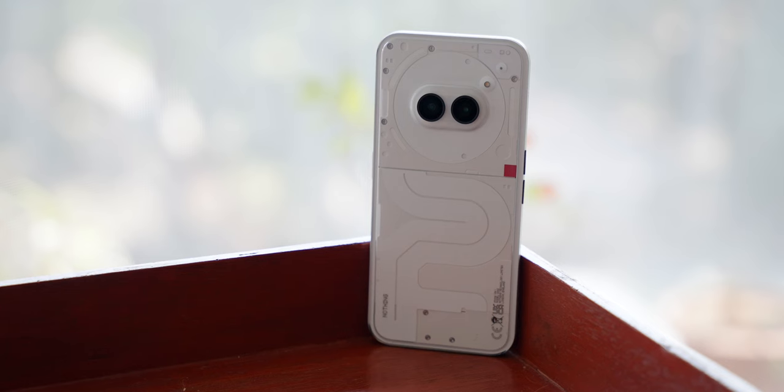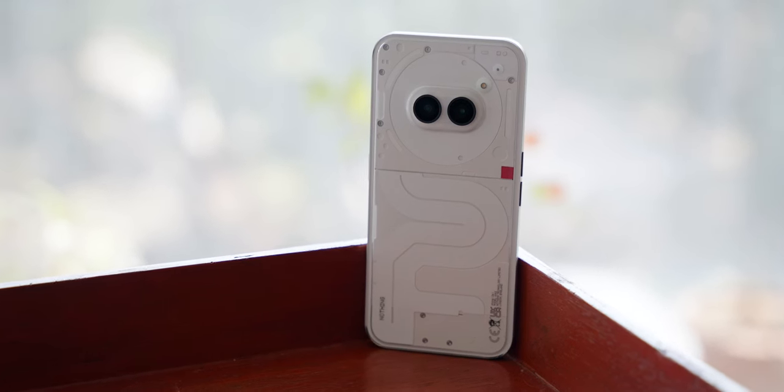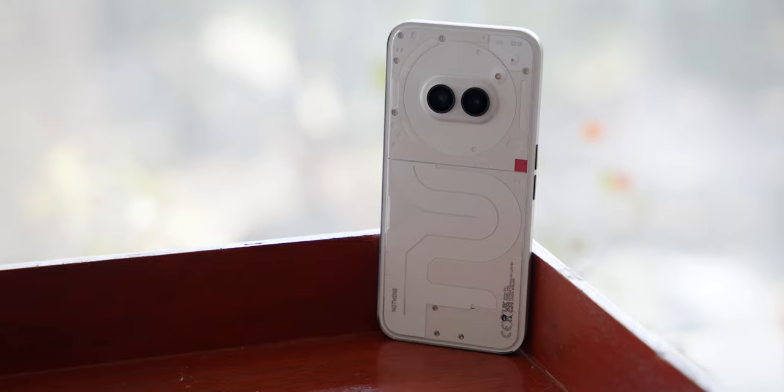Hi everyone. So finally Nothing has made a phone that's worth the hype. Even though it is far from perfect, I think it's a well-balanced phone that deserves the title. I've been using this phone for almost two weeks now, and if I'm being really honest, I did not miss a flagship phone. But this is how I feel, and let me tell you why.